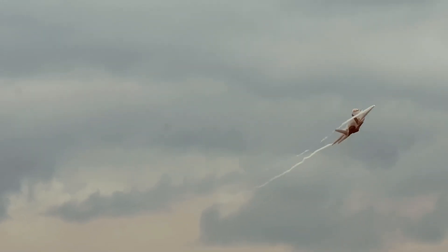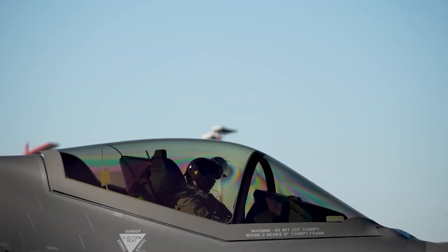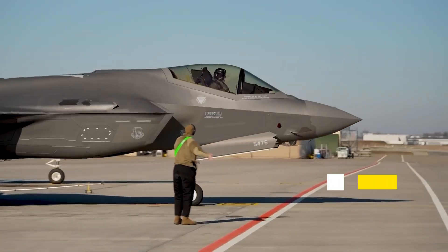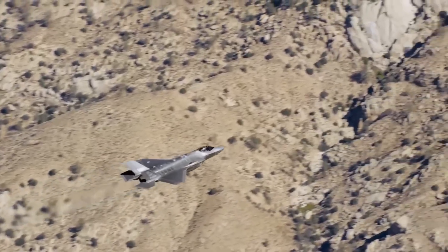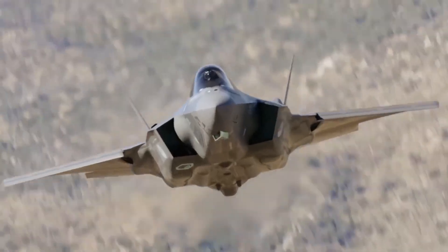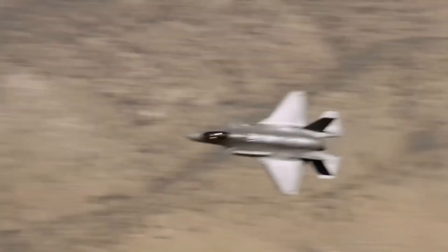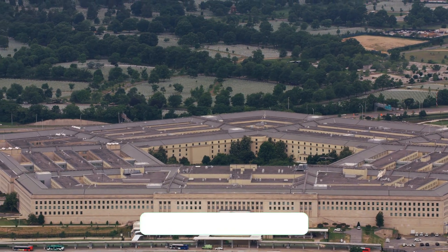Israeli engineers tear into the aircraft, installing their own systems, building custom software, creating what they call an overlay that sits on top of American code. When those jets finally take flight, they're carrying technology Lockheed Martin never designed. And the Pentagon never approved.